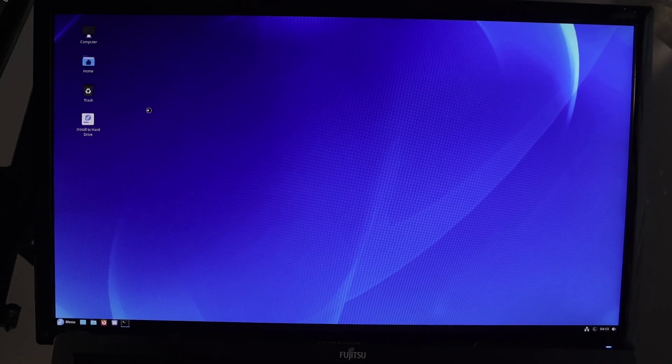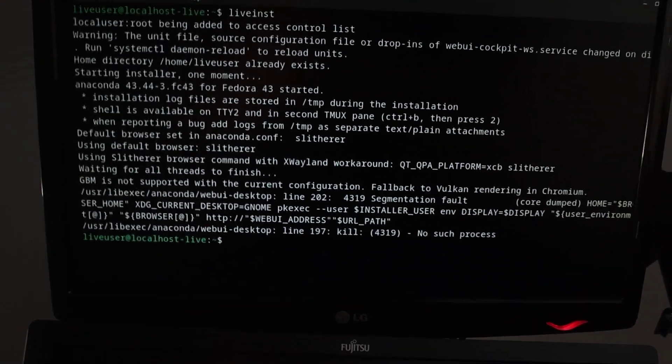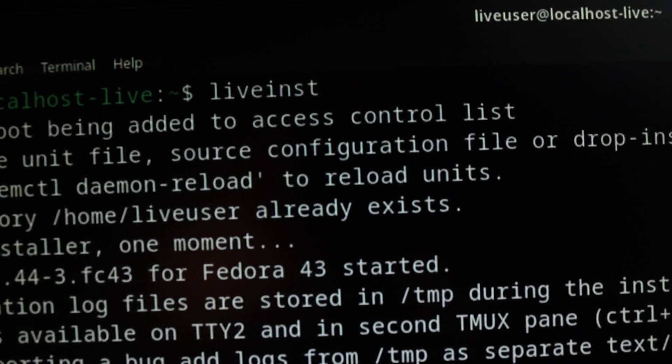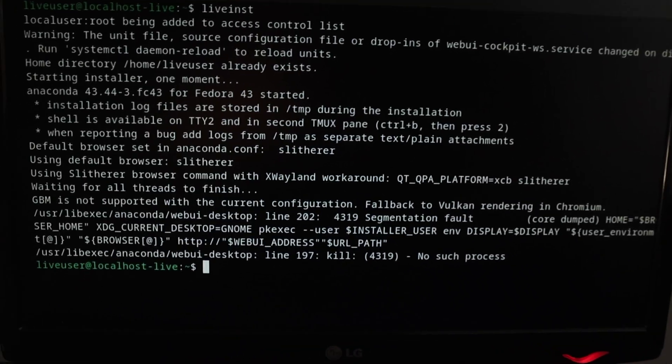We'll wait for it and it just exits, or you try to run the live inst command — there it is, the live inst — you just let it run and it just exits with some jibber-jabber. Well, you are not alone.